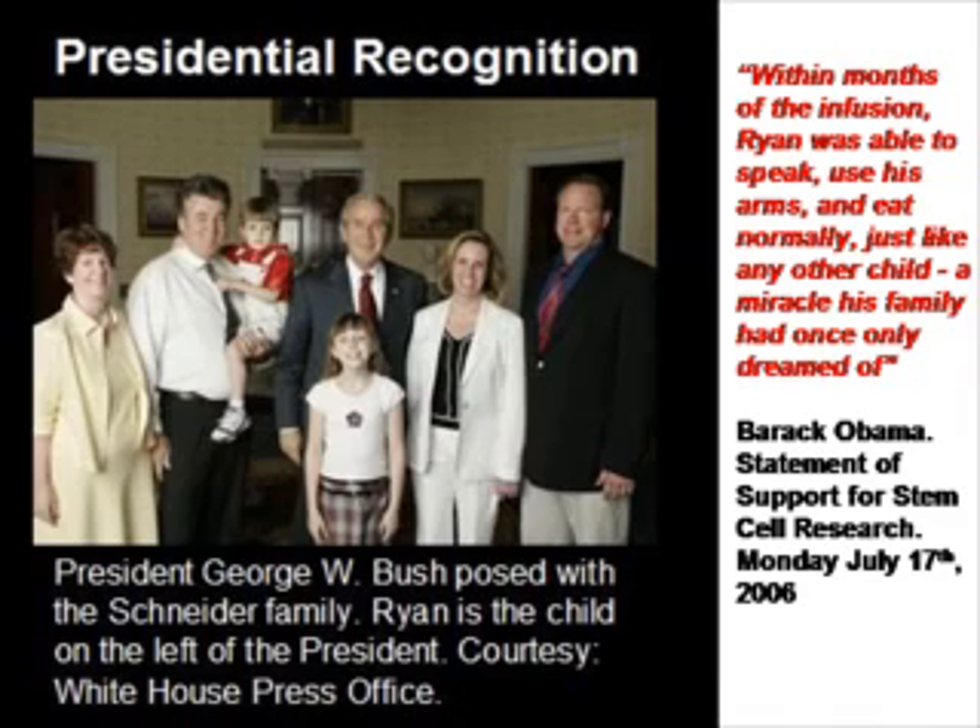Stem cells have already been used for treatment of cerebral palsy. The child in the picture here with President Bush was actually treated with his own stem cells. The child had cerebral palsy, and the cerebral palsy was apparently cured — at least this is what the parents said, and Barack Obama also made a statement to this.